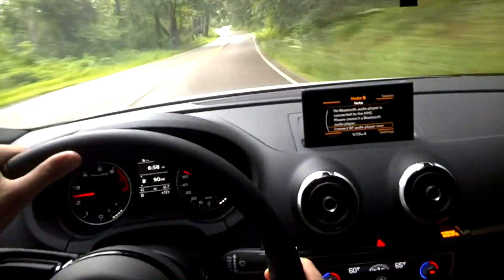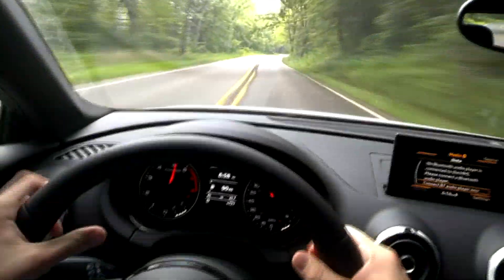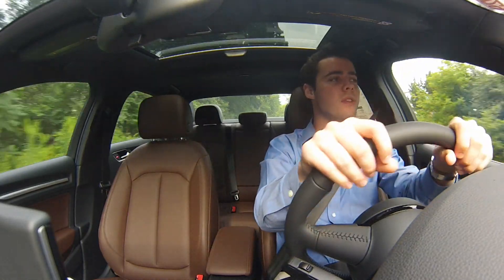As with most Audis, the steering is very light. However, because of its size, I really welcome it. It is so easy to maneuver around, and the car darts side to side with very little effort.